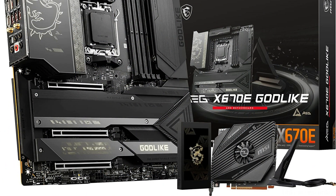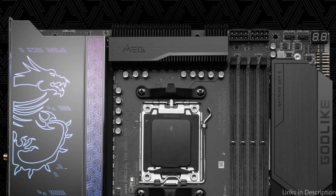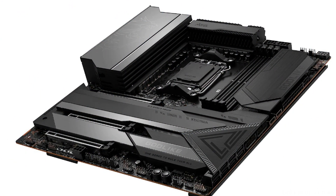Additionally, the MSI MEG X670E Godlike Motherboard has a modern appearance, configurable RGB lighting, and an excellent audio system. The centerpiece of any high-end PC build, so these are some of the best motherboards to buy. If you enjoyed our video, leave a like and subscribe to my channel for future updates.